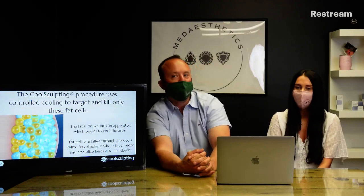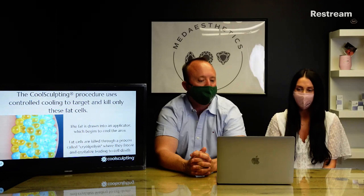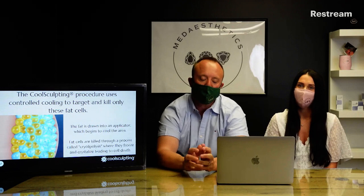CoolSculpting uses controlled cooling to target and kill only the fat cells. The fat is drawn into an applicator, which then begins to cool the area. It's called cryolipolysis — that's where they freeze and crystallize the fat cells, which leads to cell death. Over the following weeks to months, those fat cells start to die through a natural inflammatory process, which happens through your lymphatic system. That's why it's very important to drink lots of water to help flush these dead fat cells.